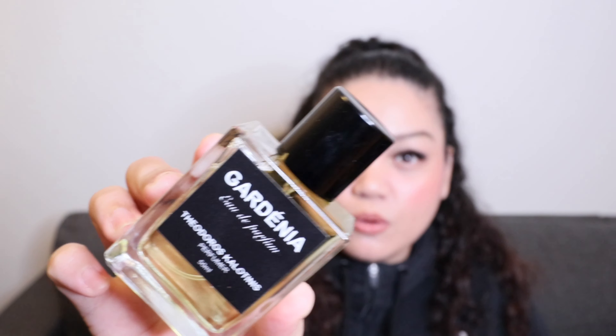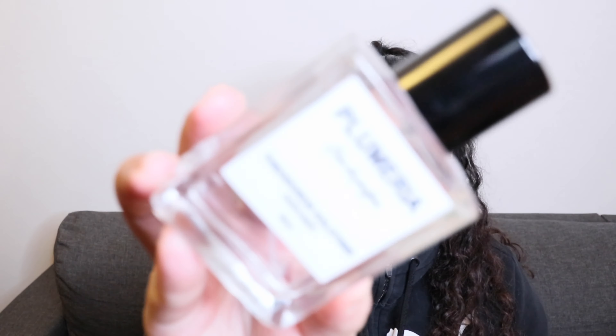I got Gardenia and Plumeria — two floral fragrances because I wanted to prepare for summertime. I have quite a number of fall and winter fragrances: cozy, resinous, tobacco and all of that, but not a great number of white florals. When I tried Coffee Addict, I kind of understood how the house works — it's very straight to the point but plays with different notes. So the first one is Plumeria.